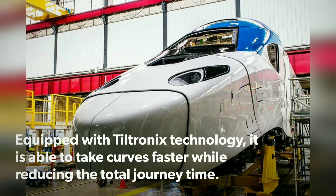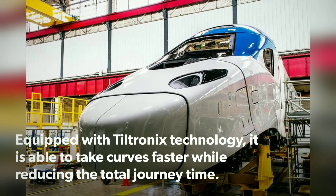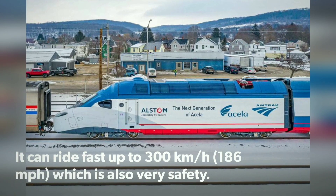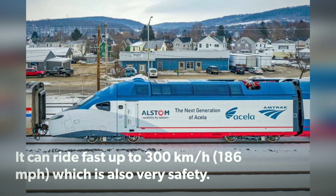Equipped with Tiltronix technology, it is able to take curves faster while reducing the total journey time. It can reach speeds of up to 300 km per hour, with a strong safety record.